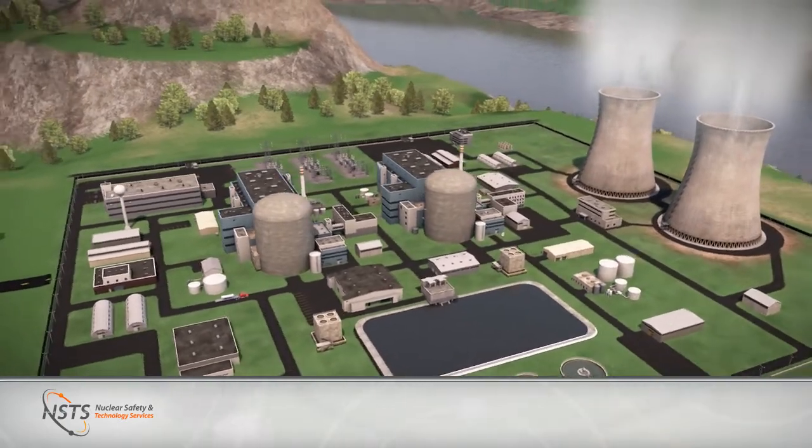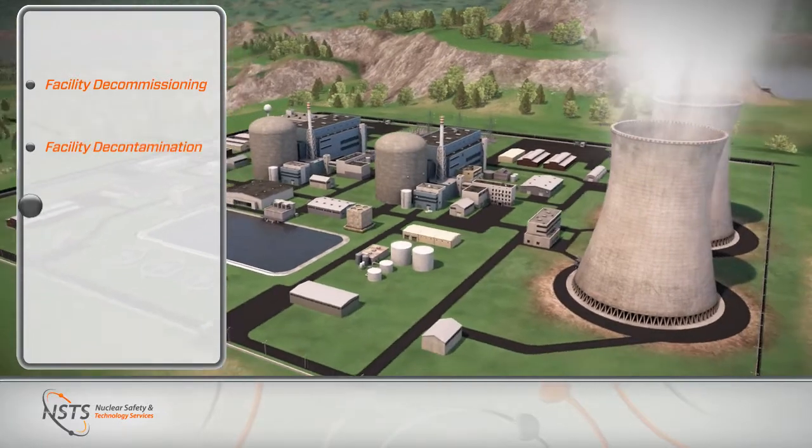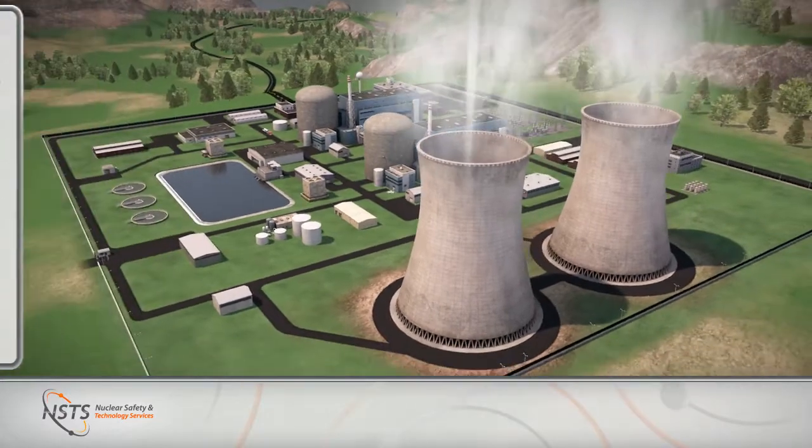Considerable experience has also been gained in the areas of facility decommissioning, decontamination, demolition, and site remediation, which often present unique challenges.